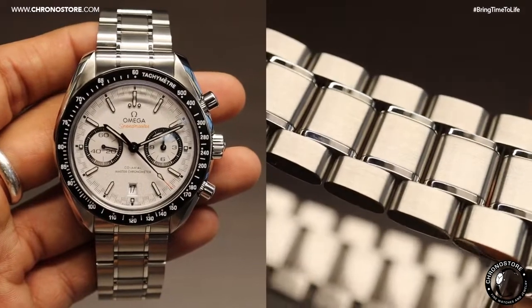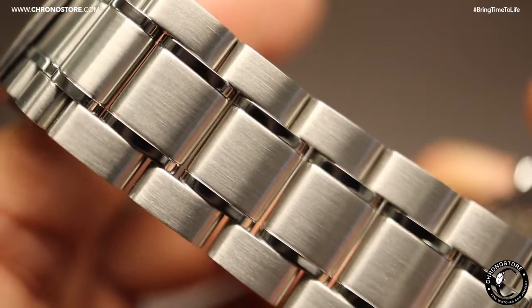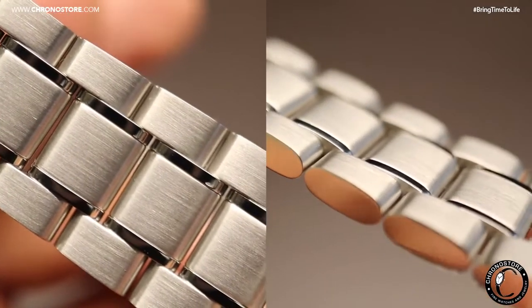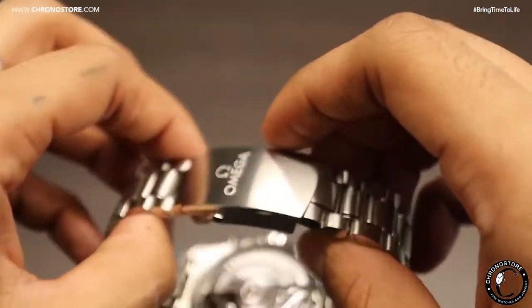Its dual finish doesn't stop at the case though, adding a subtle elegance and almost two-tone appeal to its otherwise plain bracelet. Something so finely done, you can see the satin brush strokes along the steel links. Fitting it to your form, its bracelet is accompanied by an emblem engraved double push button fold over clasp which is as easy as it is useful and stylish.